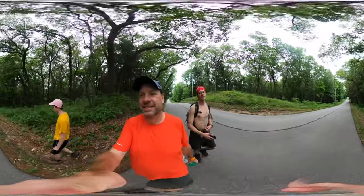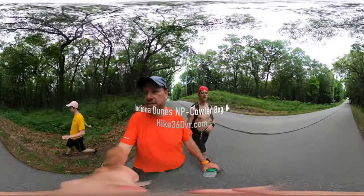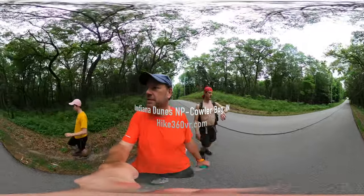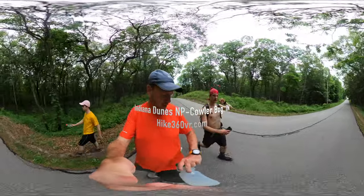We are finishing up our hike at the Indiana Dunes National Lakeshore, Cowell's Bog. Looks like we're going to finish with 3.85 miles and 1 hour and 41 minutes.